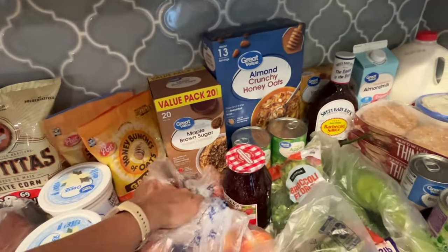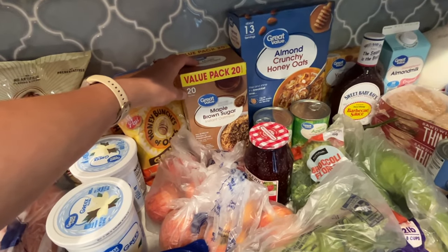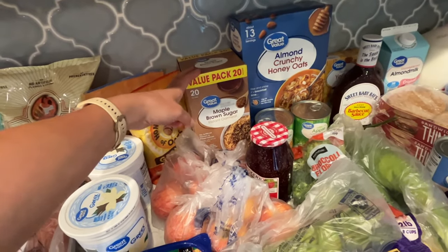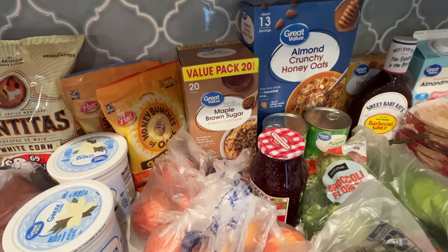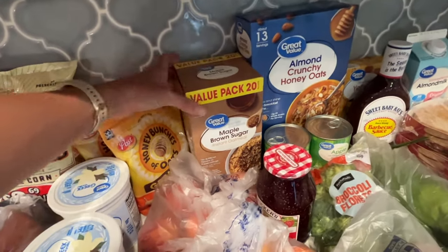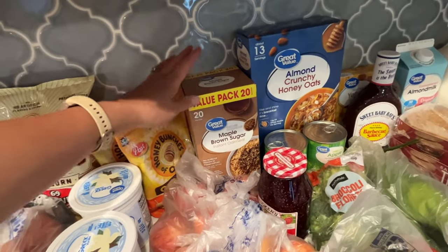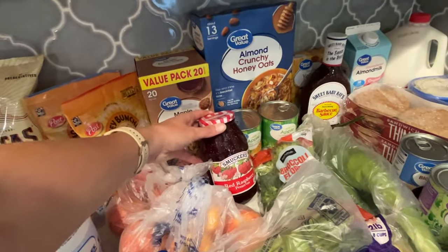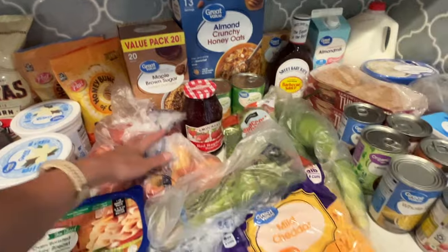Last week Walmart substituted our regular great value oatmeal with a name brand, and my kids noticed immediately — they actually prefer the great value brand now. So I stocked up with a big 20-pack of the great value oatmeal. We also needed some raspberry jam, and I got our apples for the week.